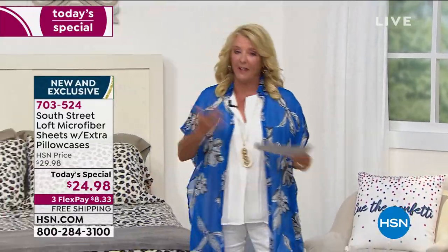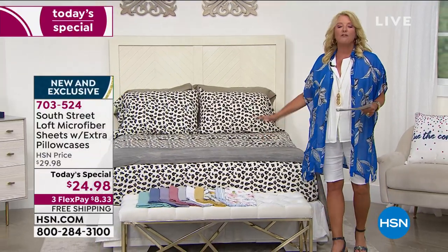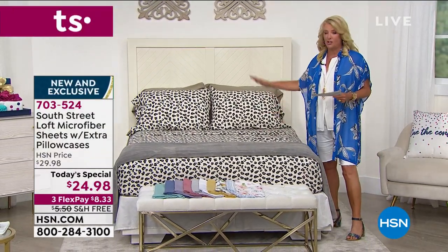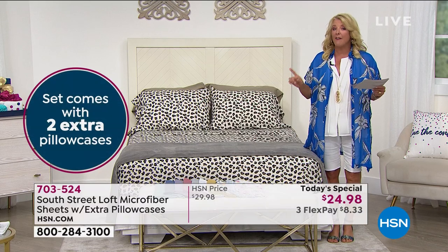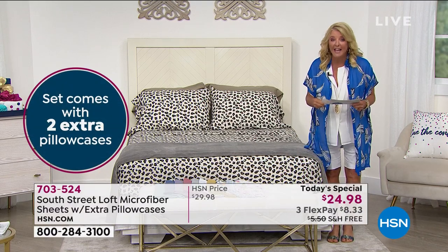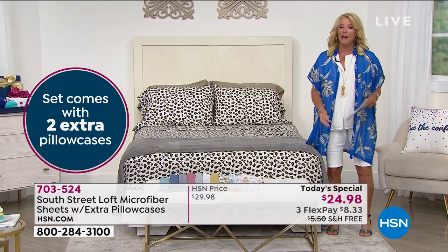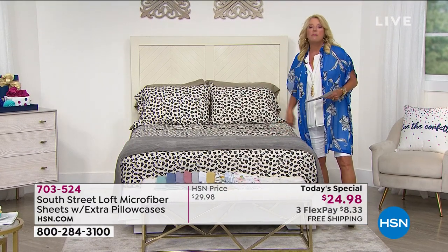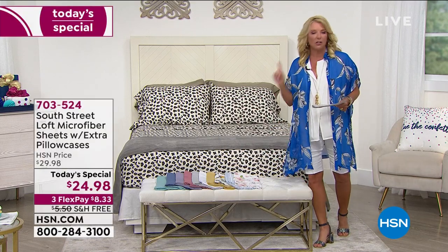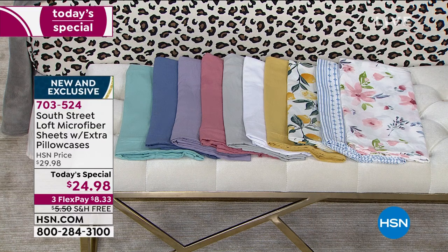Not only do you get the flat sheet and the fitted sheet — normally we give you two pillowcases — but for the price of less than a standard collection, we're giving you four pillowcases, a brand new finish, and more sizes than ever before. We have Twin, Twin XL, Full, Queen, King, and California King. From Twin to California King, everybody gets the same incredibly low price of only $24.98. It will totally transform the way you sleep and the way your bedroom looks.